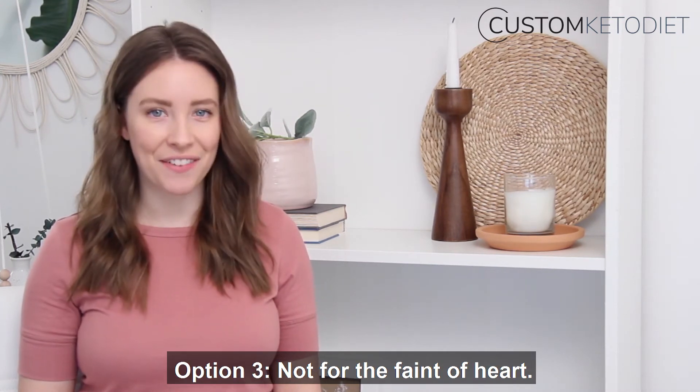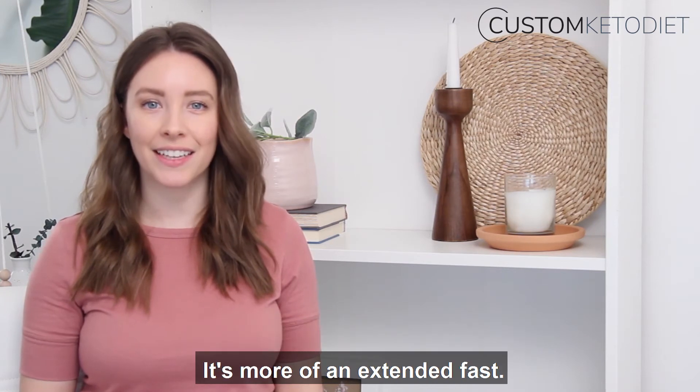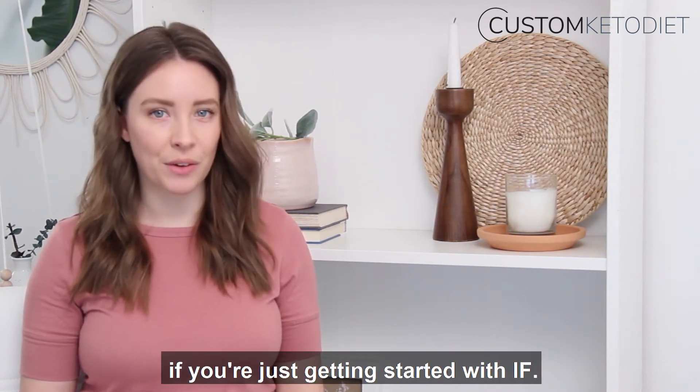Option three is not for the faint of heart. Your third choice is to commit to a 24 to 48 hour cleanse. It's more of an extended fast, and I don't recommend it if you're just getting started with IF.